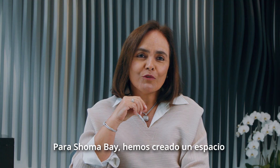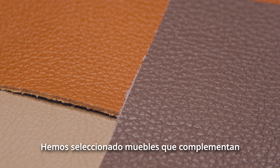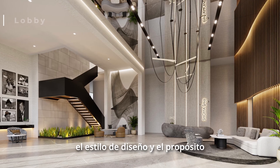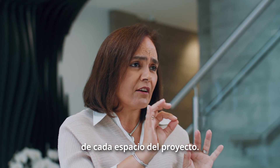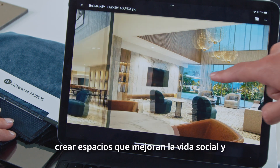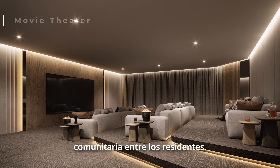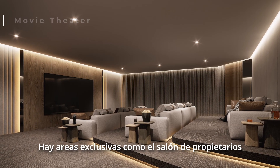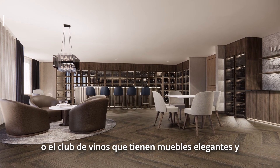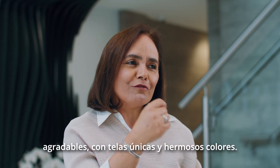For Shoma Bay, we have created functional, comfortable, and sophisticated spaces. We have selected furniture that complements the design, style, and purpose of each of the areas of the project. The furniture layouts are designed to create spaces that enhance social and community living among residents. There are exclusive areas like the owner's lounge or the wine club that have elegant and enjoyable furniture with exclusive fabrics and beautiful colors.